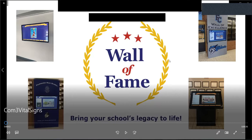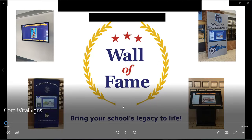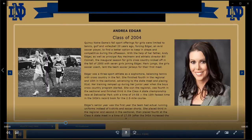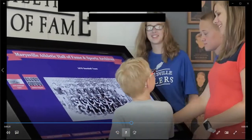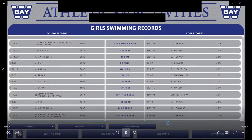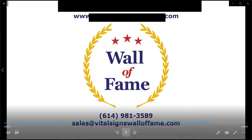We also want to thank Wall of Fame by Vital Signs. Wall of Fame by Vital Signs has a mission to bring your school's legacy to life. They provide a variety of interactive touchscreen options and an extensive library of templates to make it easier than ever to recognize the athletic achievements of your students, both past and present. Visit www.vitalsignswalloffame.com or call 614-981-3589 or email sales@vitalsignswalloffame.com.